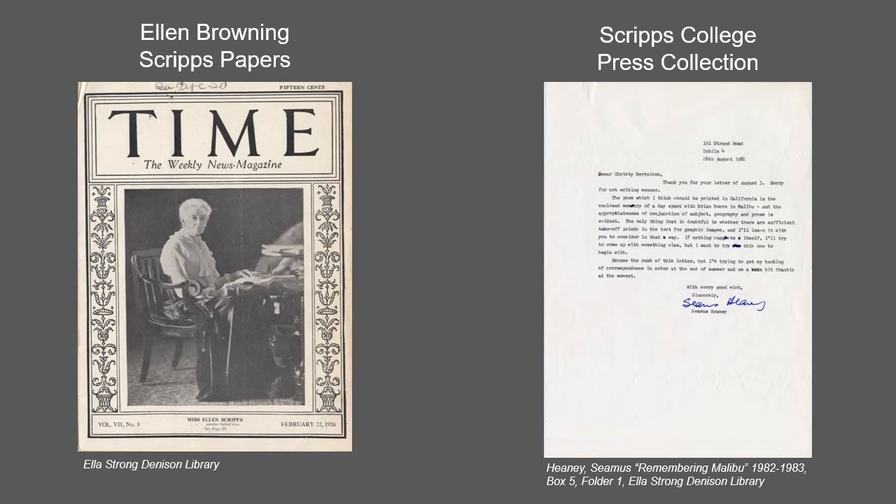The Scripps College Press collection contains academic and administrative records, correspondence, financial material, and publications and printings created since the press's inception. The collection covers the years 1941 to 2004 with the bulk of the material ranging from 1941 to 1985.